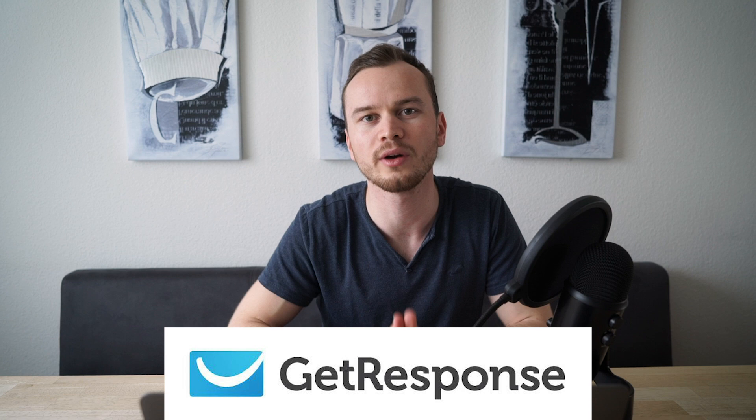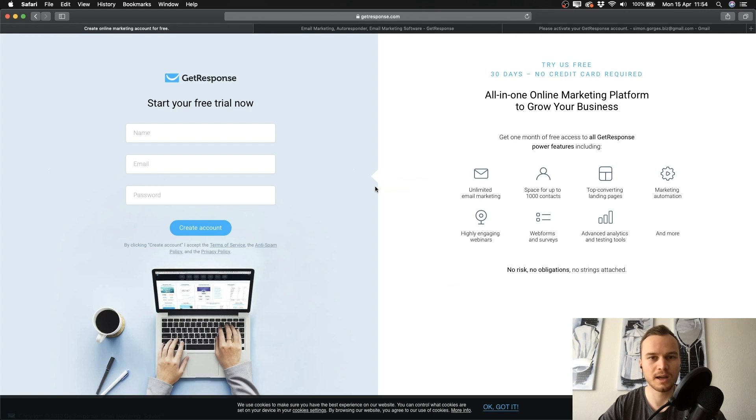If you want to get the entire welcome email that I'm currently sending to my new subscribers, feel free to sign up for my email list — I'll leave a link to my landing page down below in the description. Now let's go set up our welcome email in our email marketing software. We're going to be using GetResponse. If you don't have an account, there's a link in the description to sign up for a 30-day free trial.